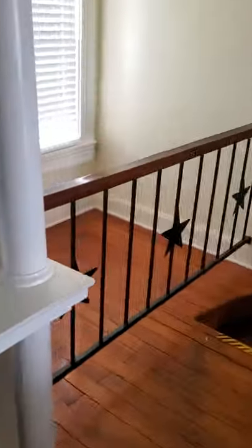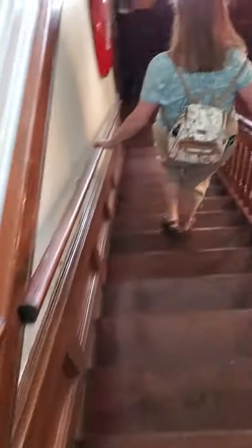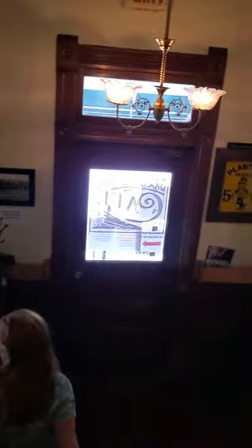Here's the famous staircase that leads out to the front door.